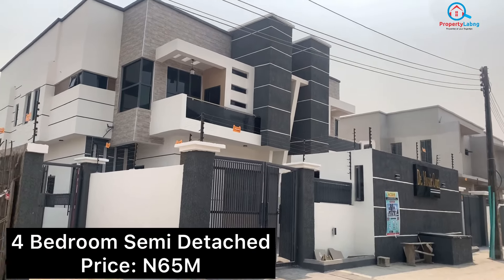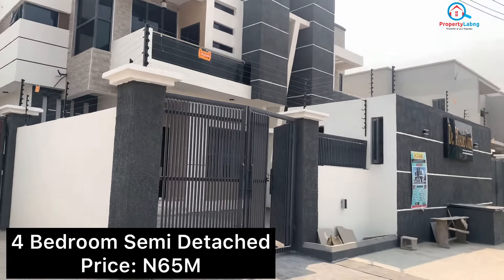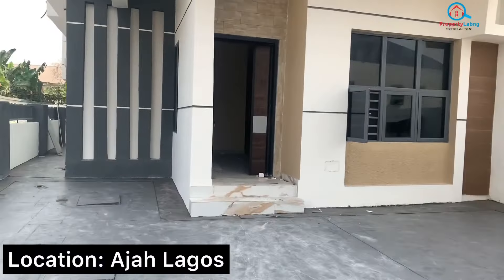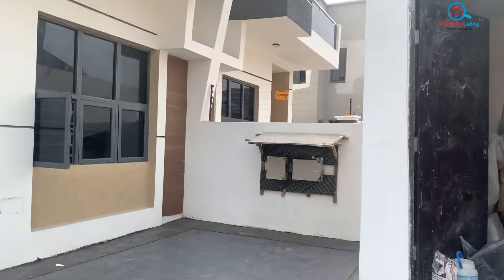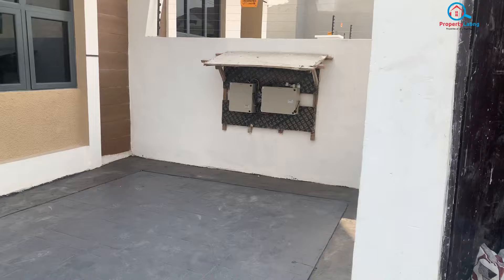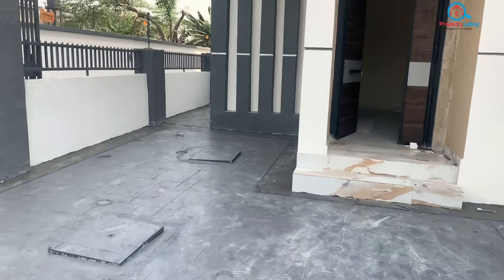Hello wonderful smart investors. This is a four-bedroom semi-detached duplex with a BQ in Agilegos. This is the security post and you can see the compound — at least three cars can park here conveniently at the same time.